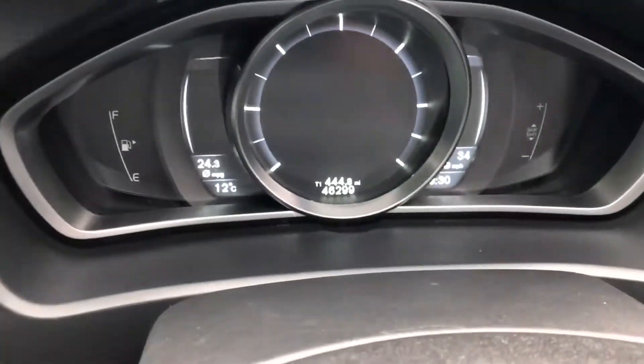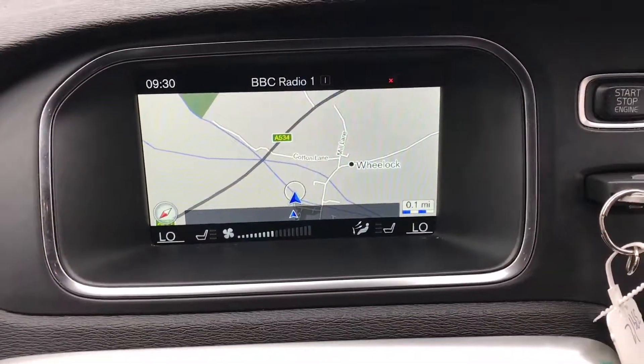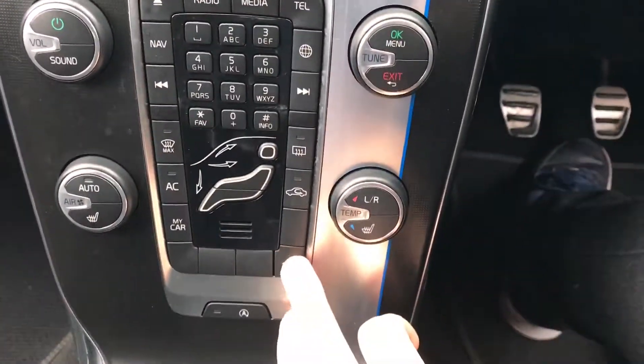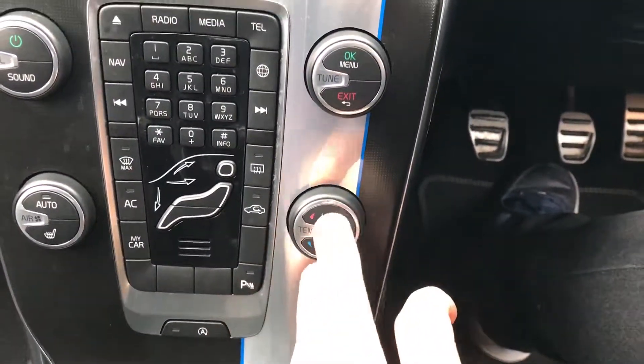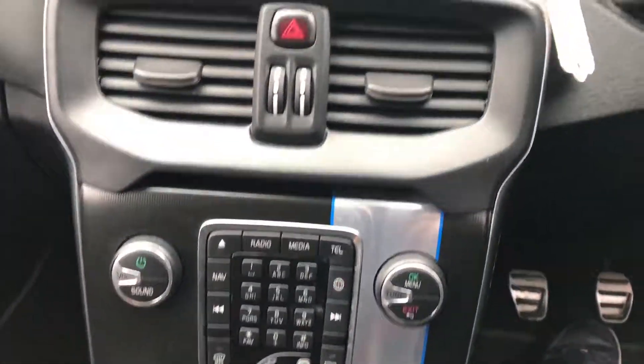DAB digital radio with good speakers — really, really loud and clear. 46,000 miles. Sat nav, nice and simple to use. Button for the parking sensors. We've got start-stop technology, climate control, and heated seats as well — perfect for this time of year.